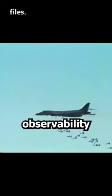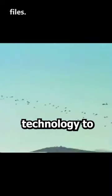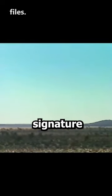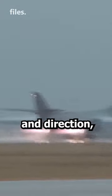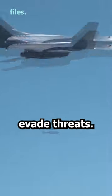This aircraft has low observability capabilities by using stealth technology to reduce the radar signature and is difficult to detect by enemy missiles. The B-1B can perform dynamic maneuvers, such as changing speed and direction, and takes advantage of its high speed to create distance and evade threats.